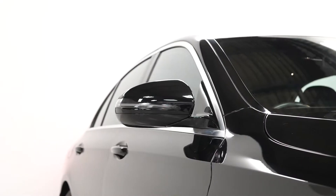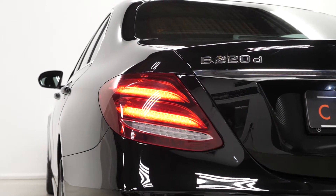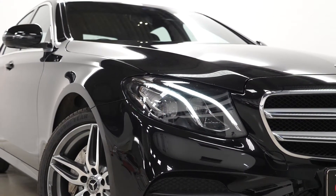You get the chromed window surrounds, chrome exhaust pipe finishers, LED taillights, and the LED daytime running lights at the front with the performance LED headlights as well.